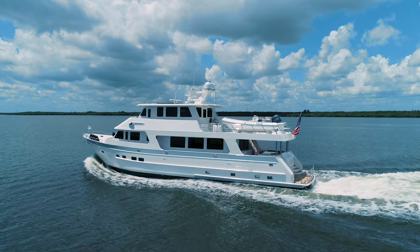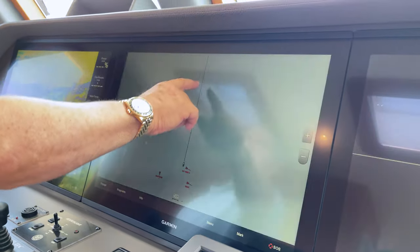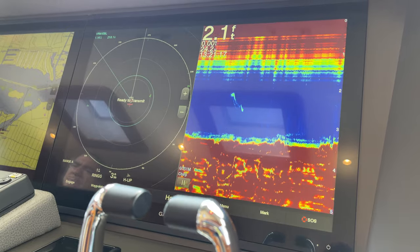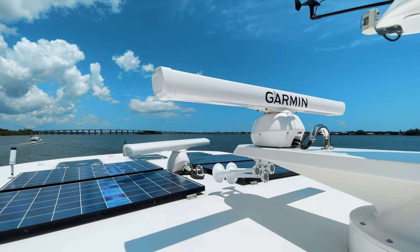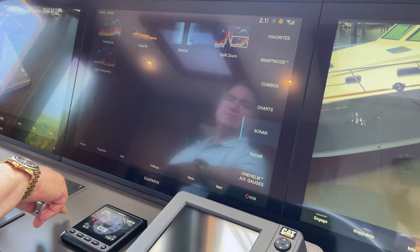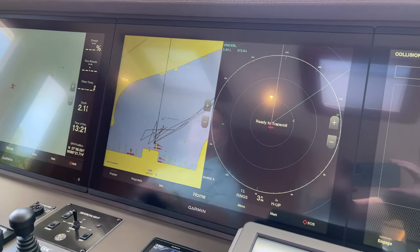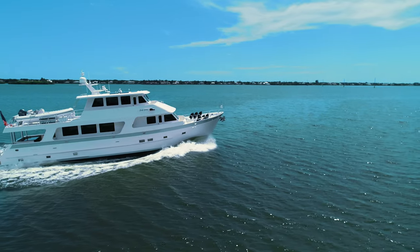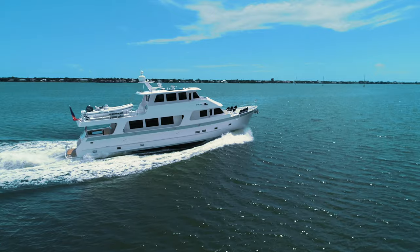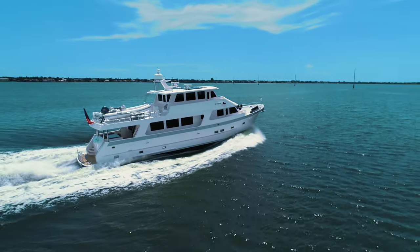Rough Seas is equipped with the latest state-of-the-art electronics and navigation equipment, with redundant GPSs on very large screens and 72 nautical mile and 96 nautical mile radars. Other electronics include sonar, several VHFs, autopilot, and throughout the entire yacht there are flat screens, audio visual equipment, Bose sound bars, an Apple TV system, and a marine broadband router.